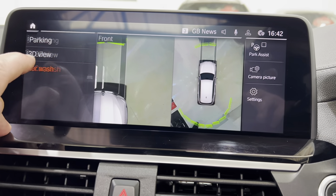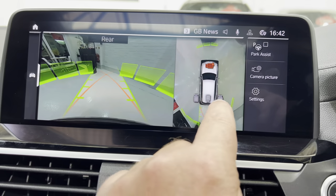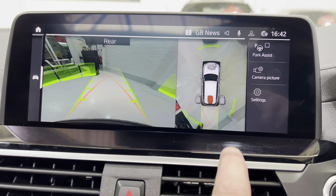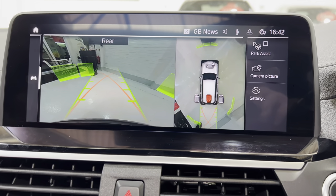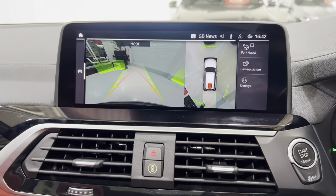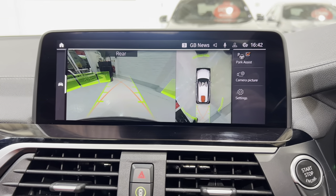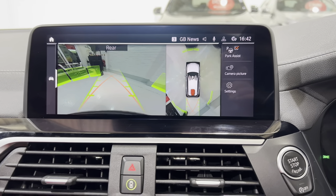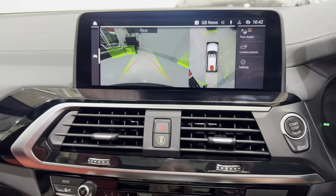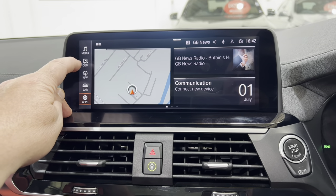We've also got a parking view up there so you can look down the sides and see the view from the back. It's a fantastic amount of cameras and views all around the vehicle. The park assist will fully park the car — it does the gear change, it's incredible to use. As I was mentioning, the gesture control: if you spin your finger it'll bring the volume up and down.